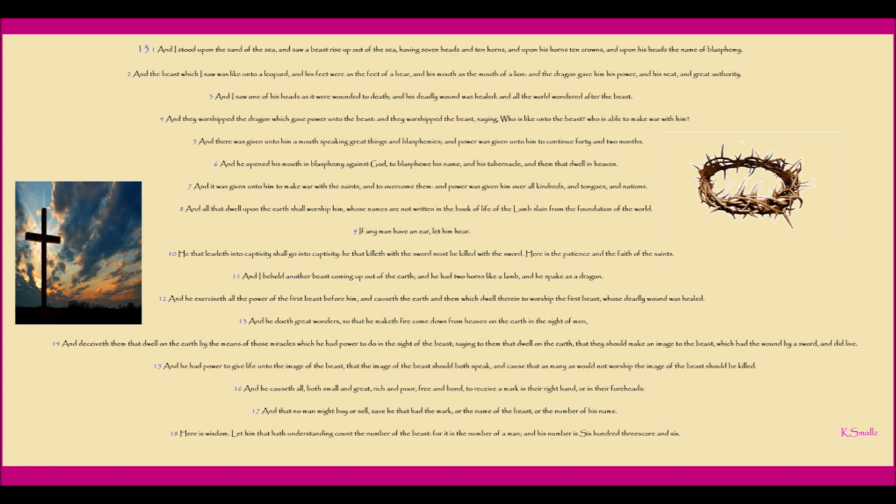And I beheld another beast coming up out of the earth. And he had two horns like a lamb, and he spake as a dragon. And he exerciseth all the power of the first beast before him, and causeth the earth and them which dwell therein to worship the first beast, whose deadly wound was healed. And he doeth great wonders, so that he maketh fire come down from heaven on the earth in the sight of men. And deceiveth them that dwell on the earth by the means of those miracles which he had power to do in the sight of the beast, saying to them that dwell on the earth that they should make an image to the beast, which had the wound by a sword, and did live. And he had power to give life unto the image of the beast, that the image of the beast should both speak, and cause that as many as would not worship the image of the beast should be killed.